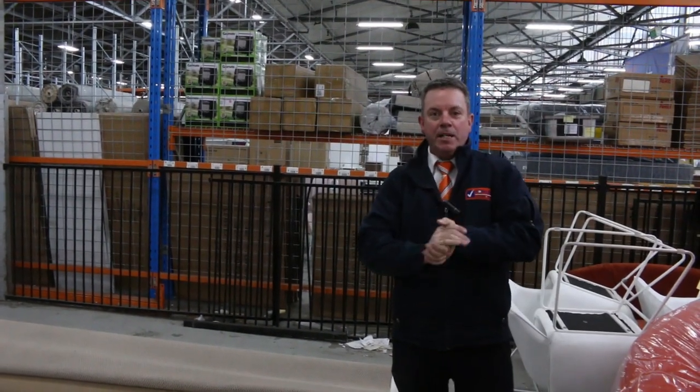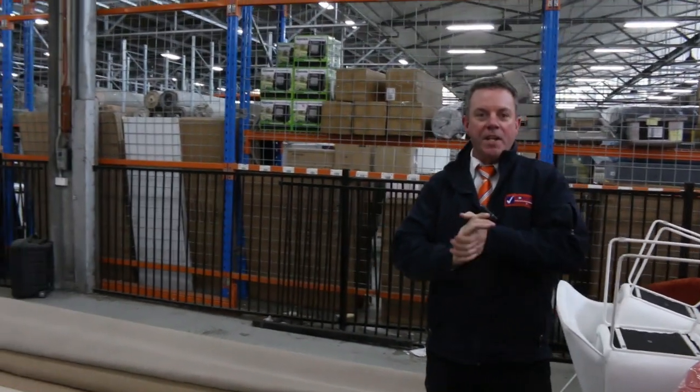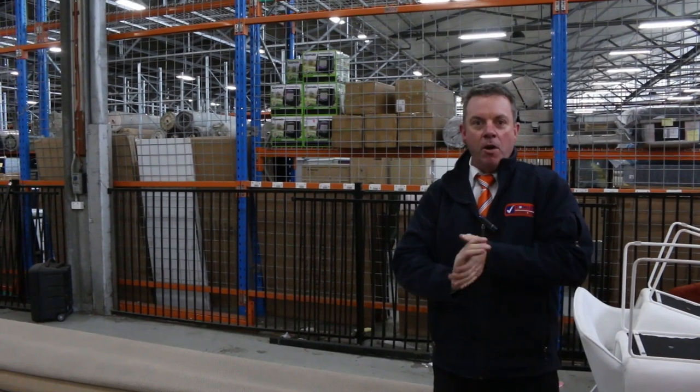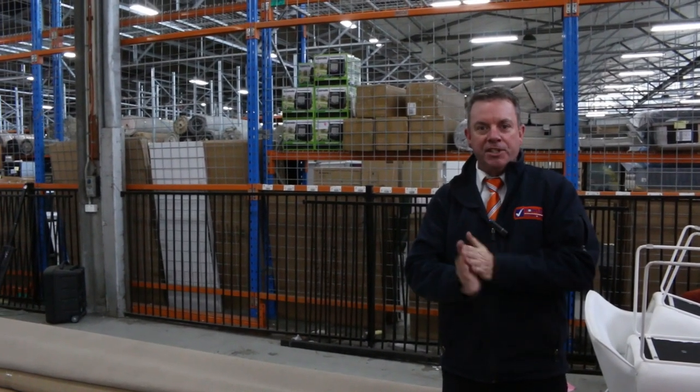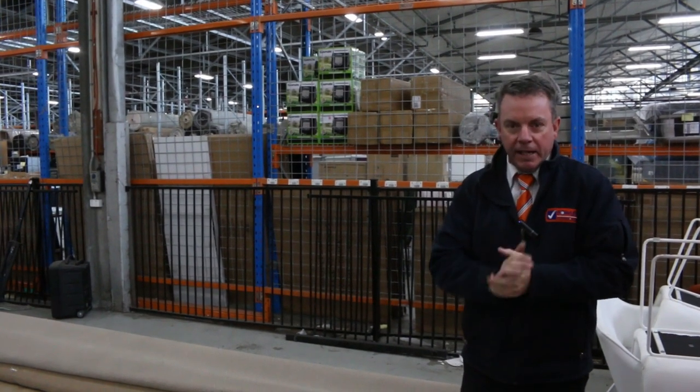G'day, I'm John from Vowles Auctions and Sales. I'm here to preview tomorrow's carpet sale. It's Wednesday the 10th of June and tomorrow our bidding is closing at 11 o'clock. So that tells you we're actually having an absentee bidder, or a silent auction if you like.